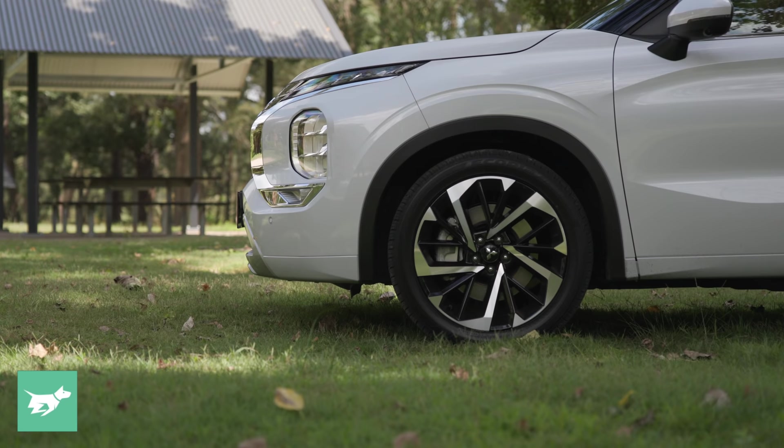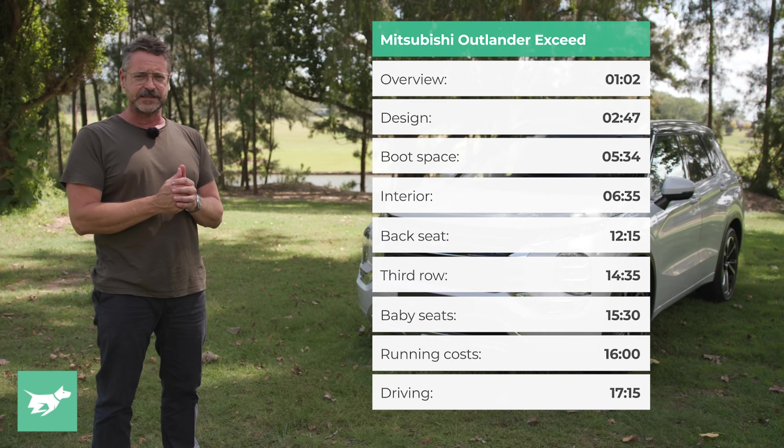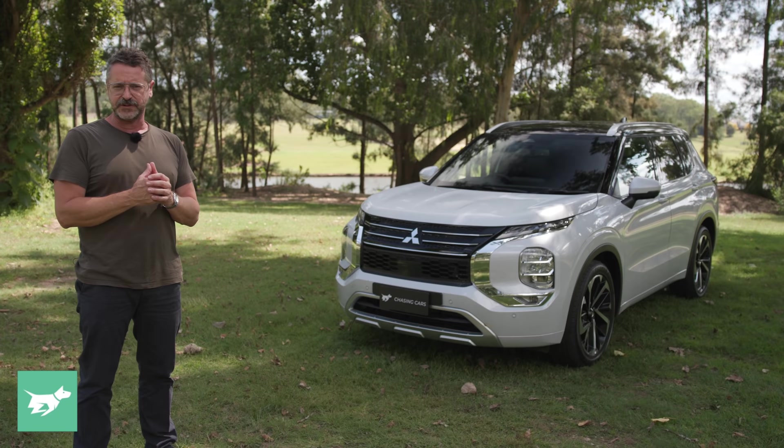It shares those 20-inch alloy wheels with the Exceed and the Aspire below it. But after three months on sale, 39% of people have bought the LS, 38% have bought the ES, 5% have bought the Aspire, and 16% have bought either the Exceed or the Exceed Tourer. So it seems that value still wins for Mitsubishi buyers.